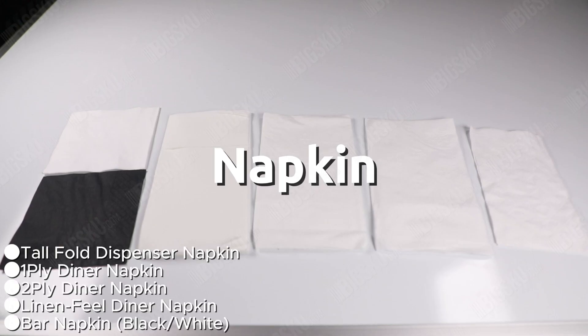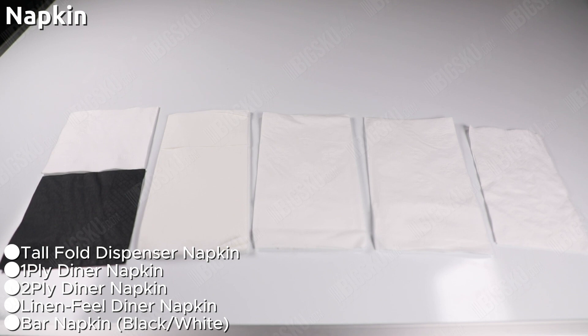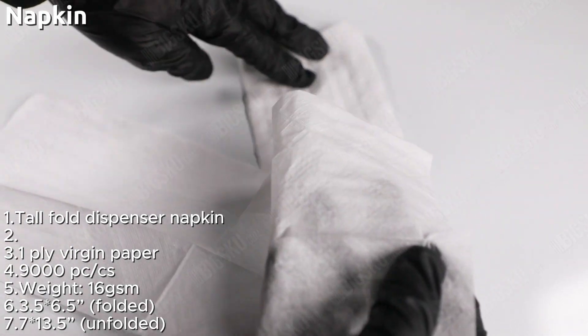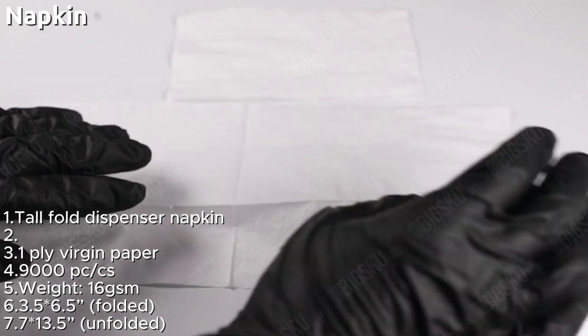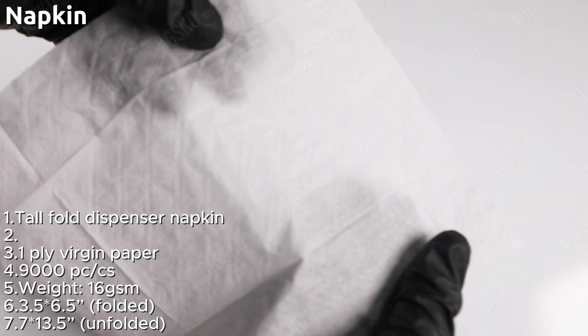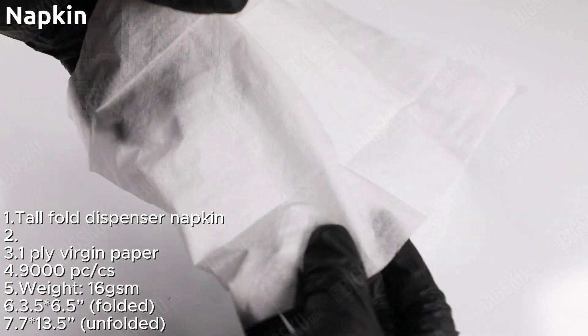Taper napkins keep your guests clean and comfortable with our tall fold dispenser napkin. This napkin is designed to provide a convenient and hygienic solution for wiping hands and faces during mealtime. Made from high-quality paper material, our napkin is durable and strong, providing reliable protection for your guests. The one-ply construction offers a lightweight feel that is ideal for casual dining environments.